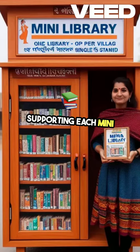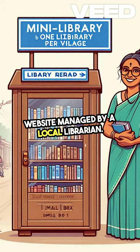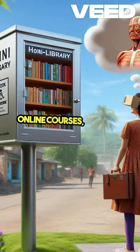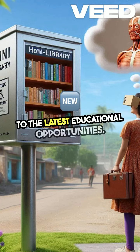Supporting each Mini Library is a dedicated website managed by a local librarian. This online hub offers updates on campus activities, student events, webinars, and online courses, ensuring you're always connected to the latest educational opportunities.